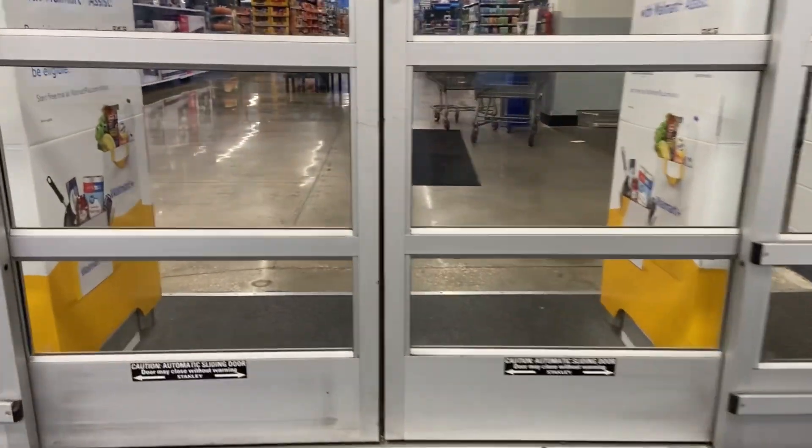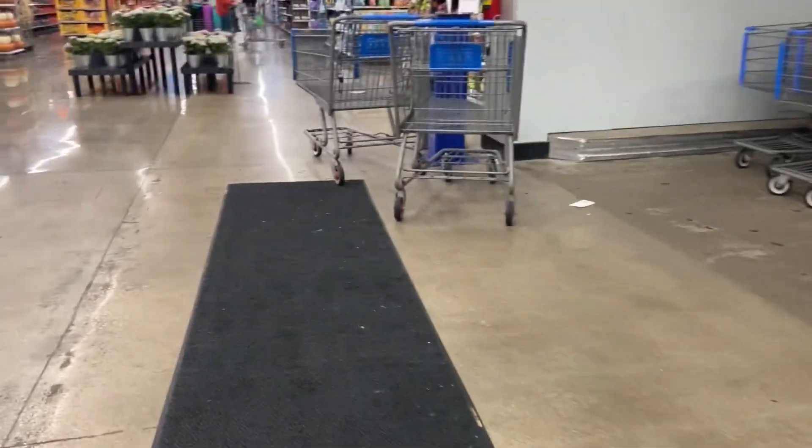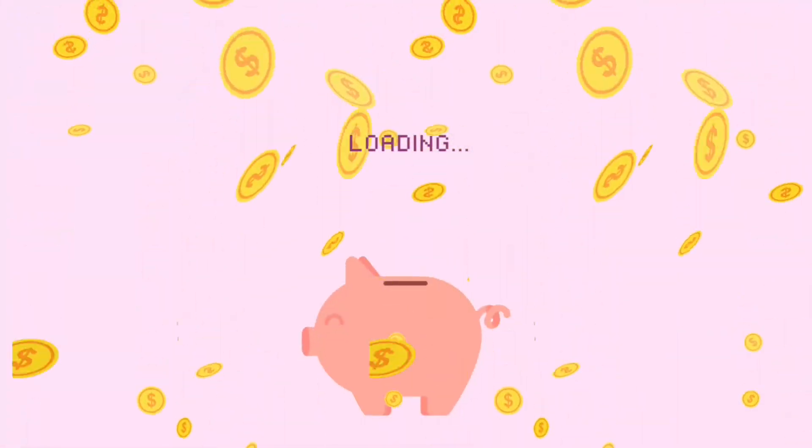Walmart has not been this juicy in a while. We have some really good deals, you guys — some freebies, some money makers, and just some good deals in general you can pick up this week. So let's go ahead and get started with some of the best deals that Walmart has to offer for us.